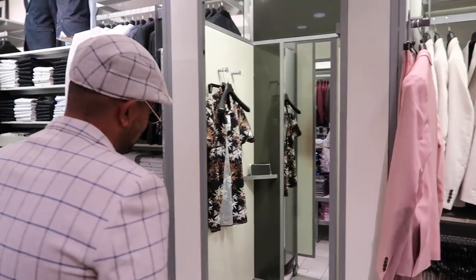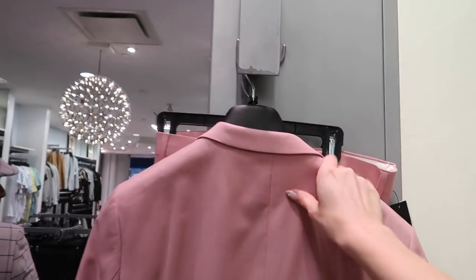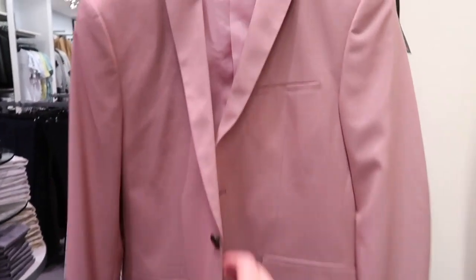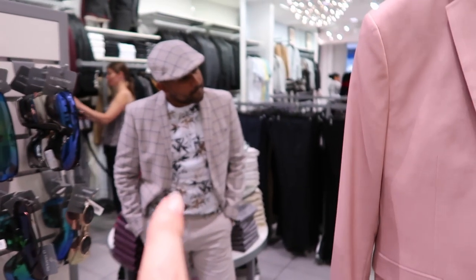What do you think? Love it. He also tried this blazer on which I really loved too — this nice pink, really kind of light material blazer — but this one is the winner.